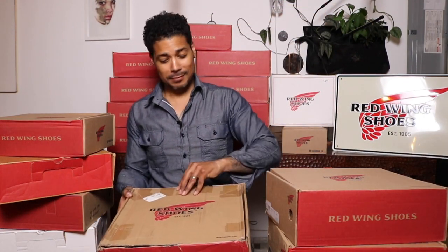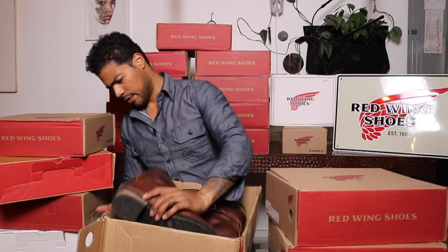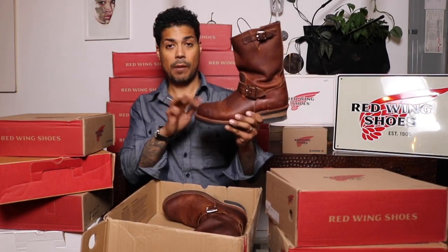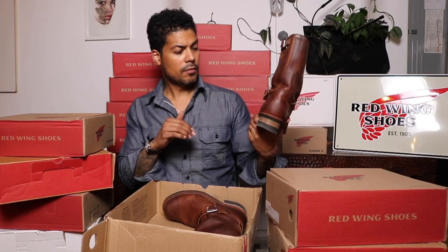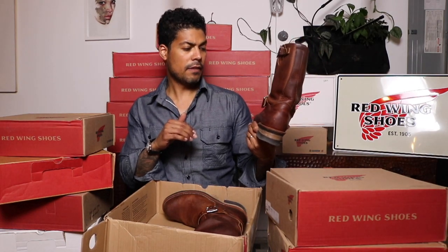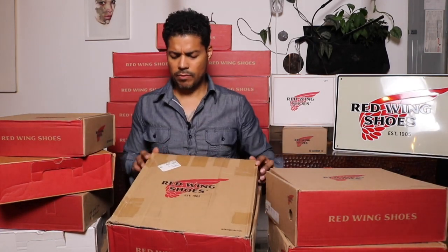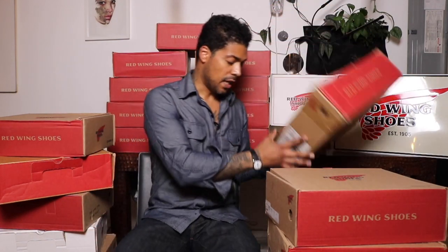Getting down to the last two — told you there'd be some goodies. This is the 2972 engineer in copper rough and tough. This is not the original box. I really like this engineer — the copper rough and tough is a nice leather that ages really nicely. I bought them used but got the box from Red Wing.